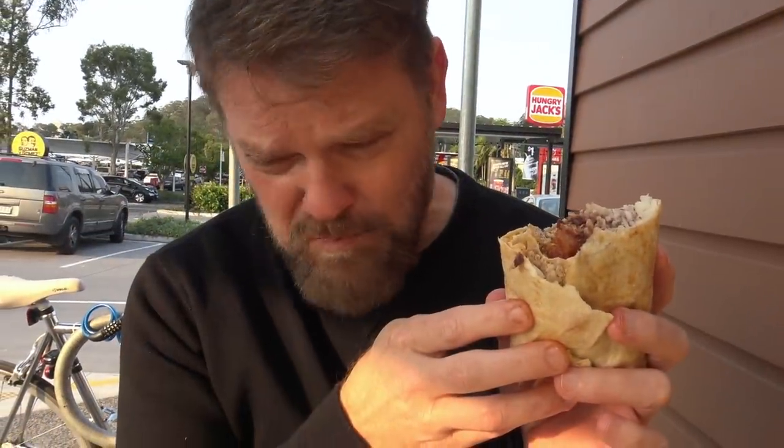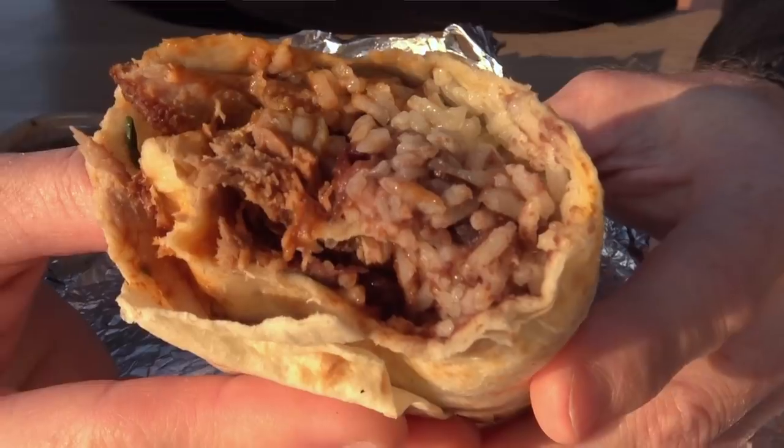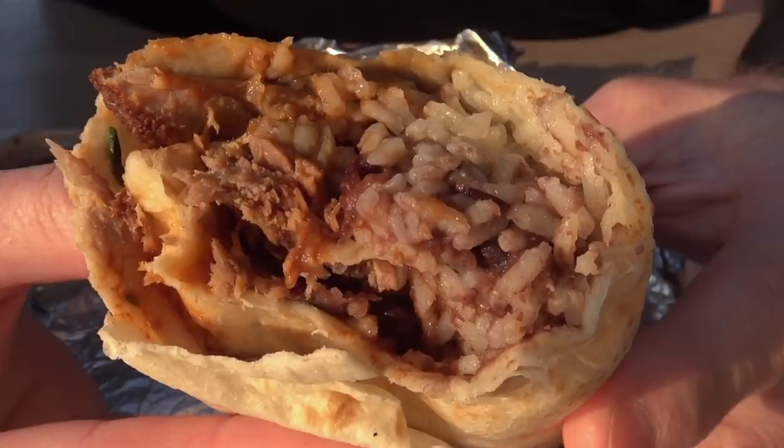Oh, that was way too much sauce — said no one ever. Note to self: don't put way too much sauce on this because it will drown out every other bit of flavor that there might have been. But all in all, that's not a bad feed. At $11 something though — you want to have a job to be able to afford this sort of thing.